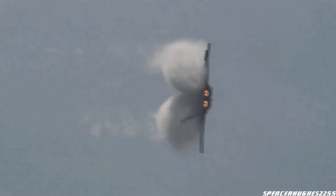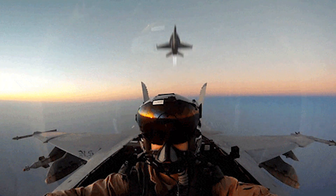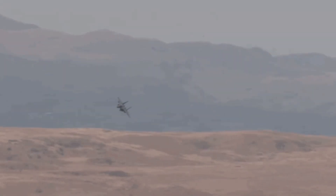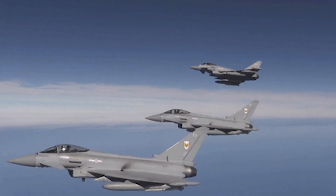Aircraft have come a very long way since they were introduced in the early 1900s — from their design, their functionality, and their usage, and of course the speed that they travel at. In this episode of FTD Facts, I'm going to be taking a look at the fastest aircraft that were ever made.